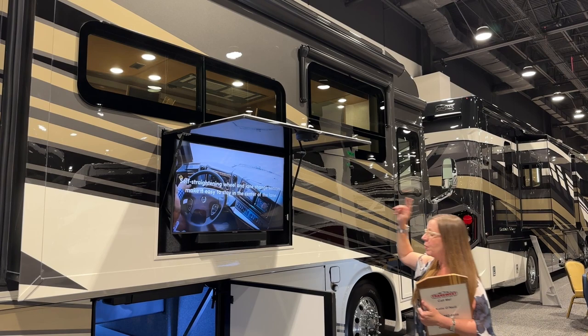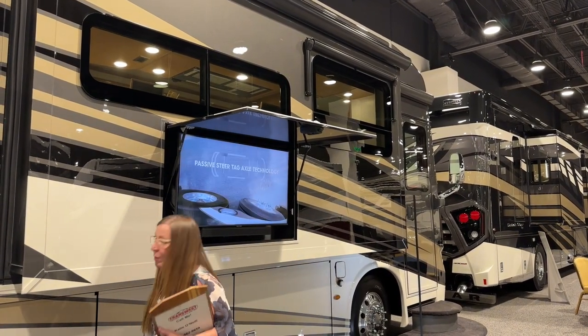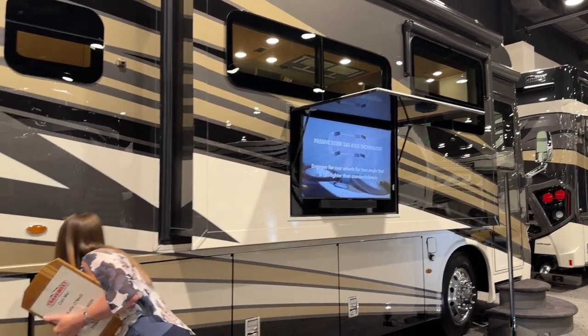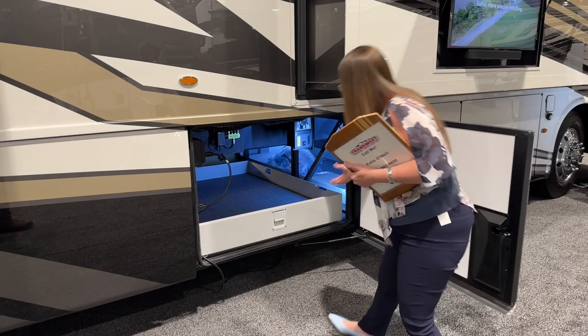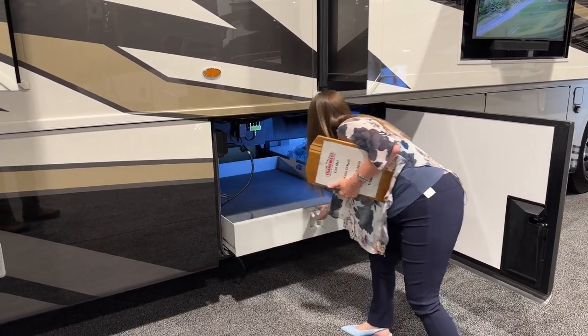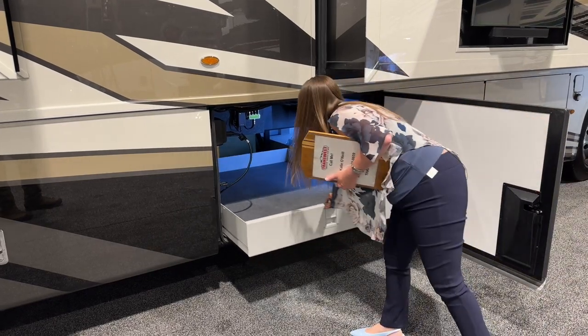There's also a silver bar here because this coach has the outdoor Carefree awning package as well as two Novia awnings — over this window, over the bedroom window, and over the dining room window. Another huge slide here — these are 1,000-pound weight-rated slides, so they're really easy to get all the way out and all the way in.